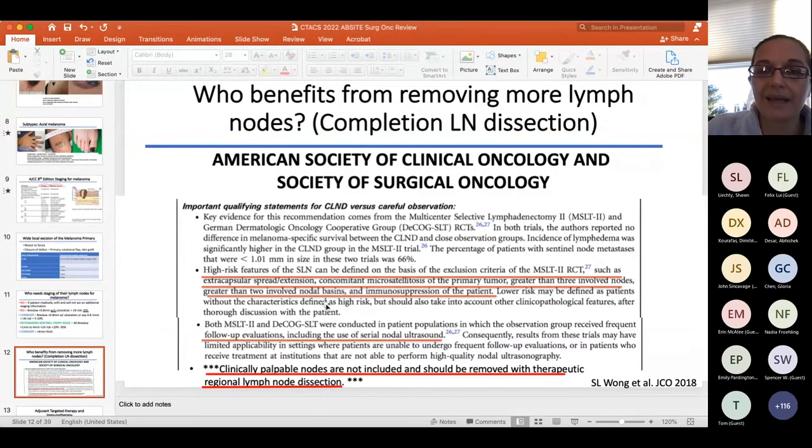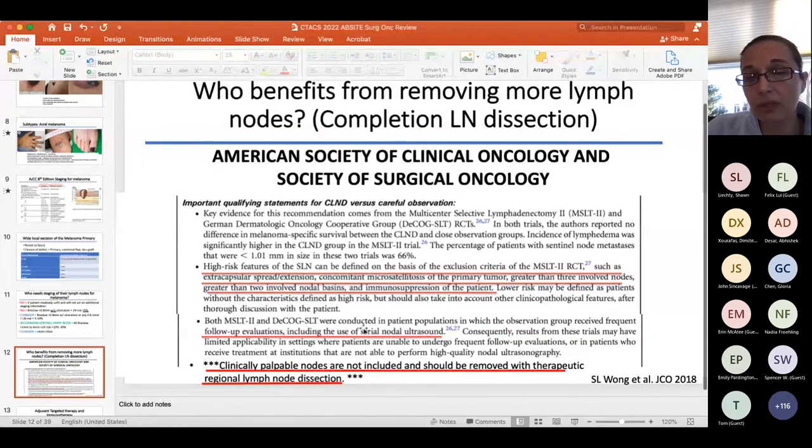The DECOG and MSLT-2 trials were practice-changing. Previously, a positive sentinel lymph node meant recommending completion lymph node dissection. Now, for patients with no clinically palpable nodes who had a positive sentinel node, we do not recommend completion LND because it did not show a benefit in disease-specific survival. Instead, recommend serial nodal ultrasound at 4 to 6-month intervals.